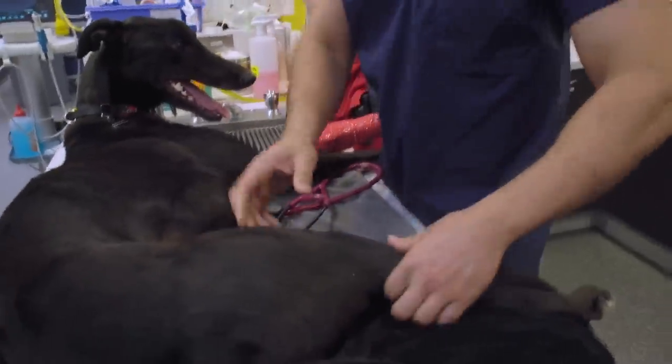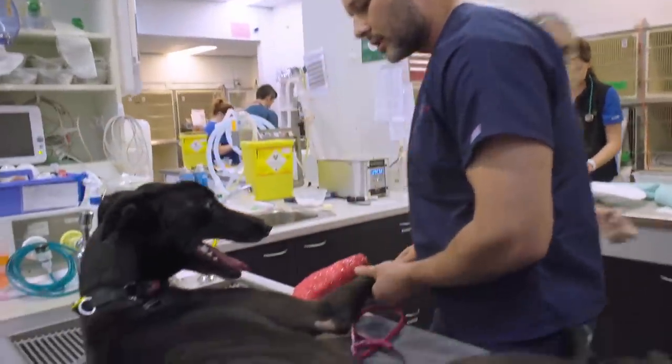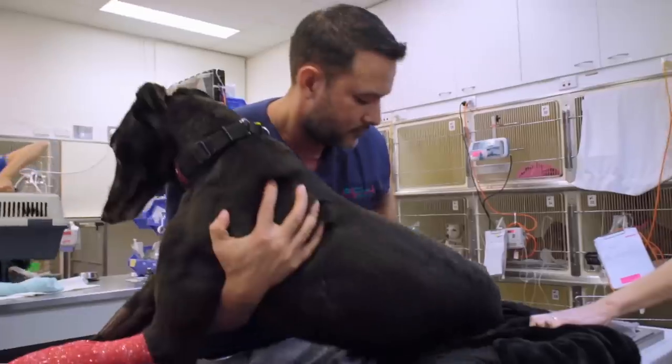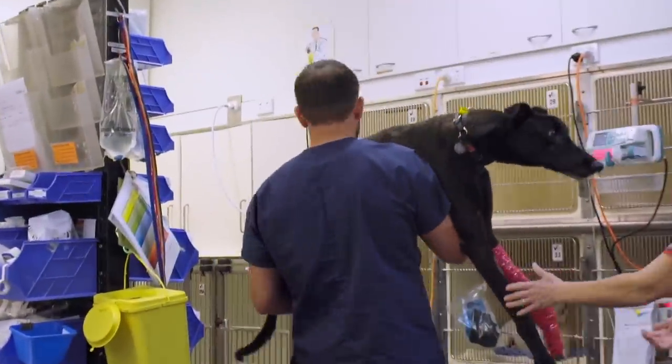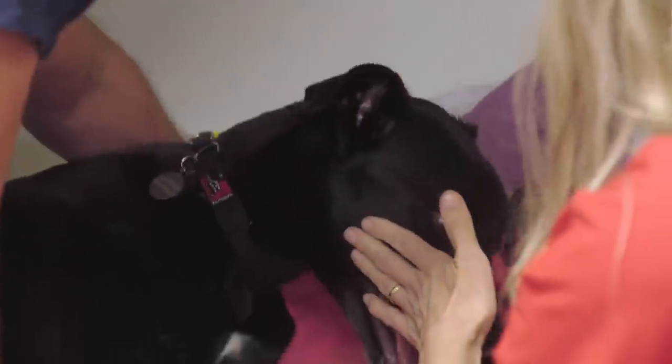He seems okay in his back legs. Just going to check his other front leg — that pain relief will kick in soon, mate. You'll feel a lot better soon. Zeus needs urgent X-rays. Greyhounds are pretty robust creatures, they're designed to run fast. But when something goes wrong and they fall over, they hit at high impact, so things can be disastrous. One of my biggest concerns is he may have shattered that bone beyond repair.